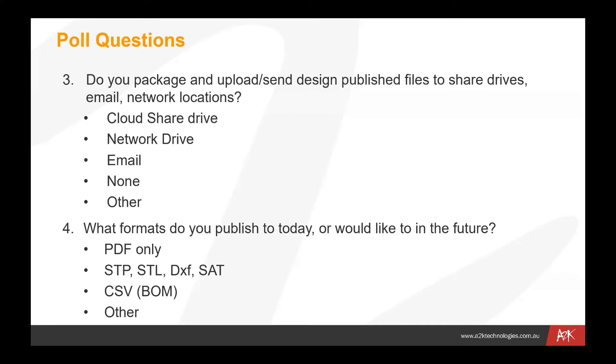PDF is a very common one for many people who rely on it as a final output format for release documentation. But there may be other files for manufacturing that need to be produced and output to either Vault itself or to external locations for third-party providers to pick up on. These are questions to ask yourself — they would prompt the need to have a look at this kind of offering we're talking about today.